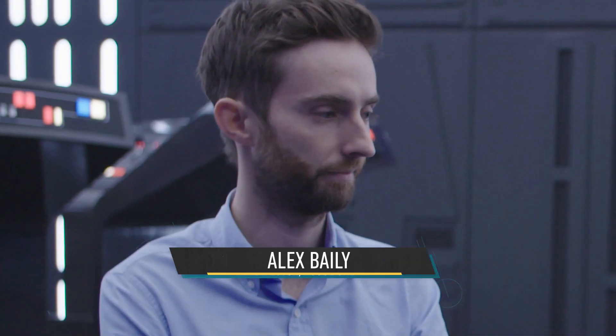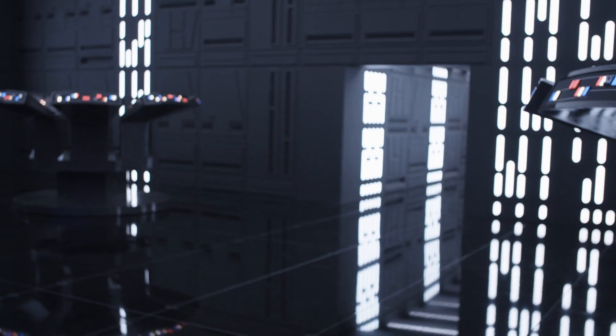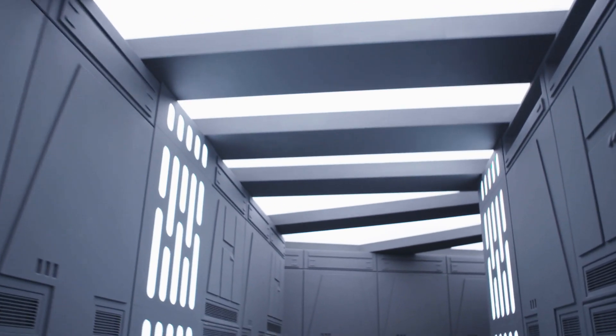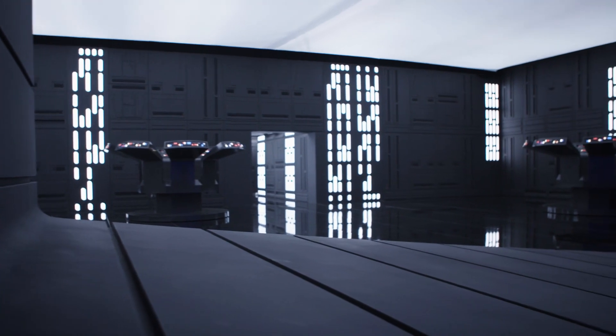I'm here with Alex Bailey, and we're standing in one of the iconic recreation sets constructed for this movie. This is what we call a legacy set — this is the Death Star controller. It's my understanding that this set got a blessing from the best possible source. We had a visit from George Lucas. He saw it in an unfinished state, but it sparked off a few anecdotes for him.